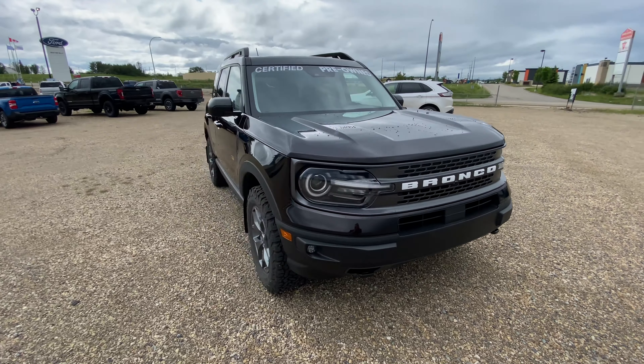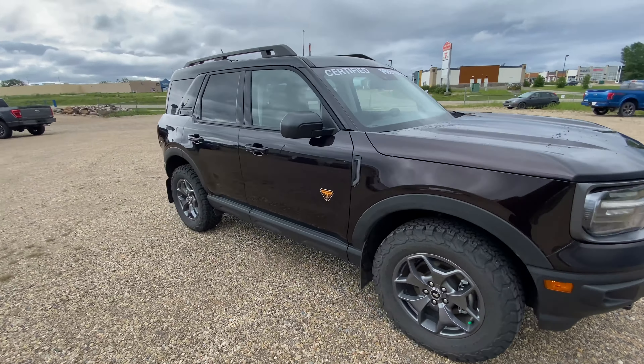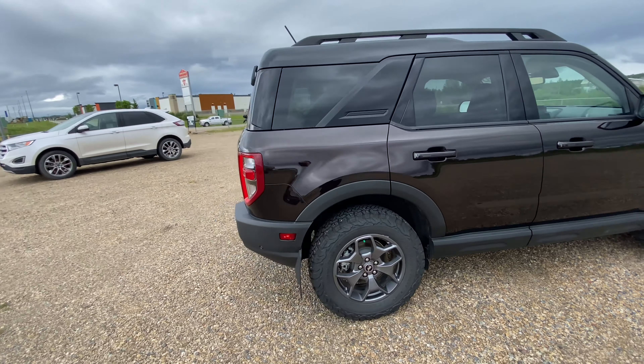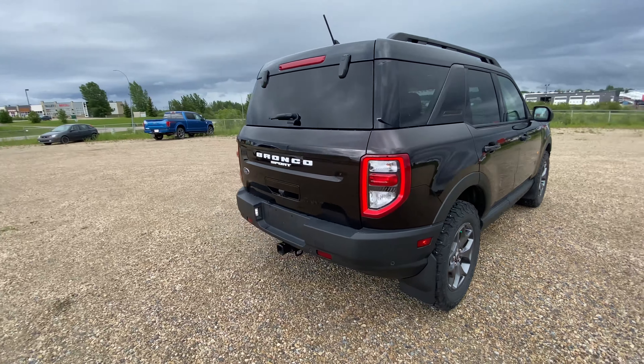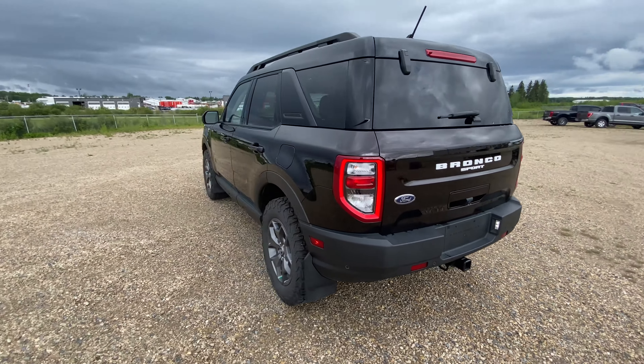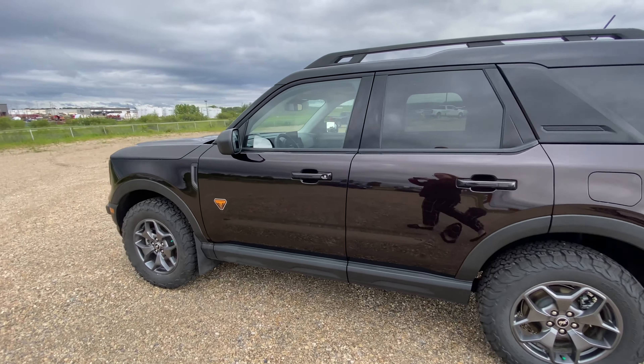Today I'm showing you one of our used vehicles on our lot. This is our 2021 Bronco Sport Badlands, which just arrived on our used vehicle selection. This vehicle is also part of our certified pre-owned vehicles, so it comes with lots of benefits and perks.